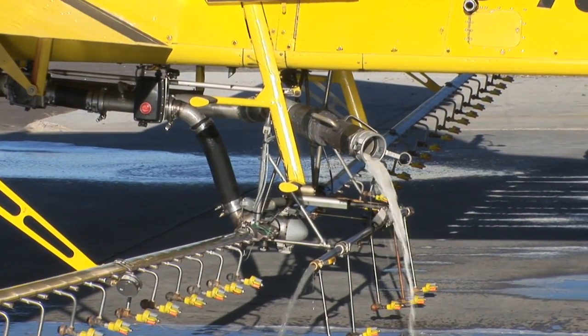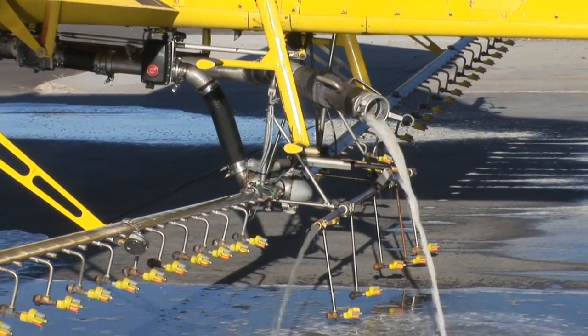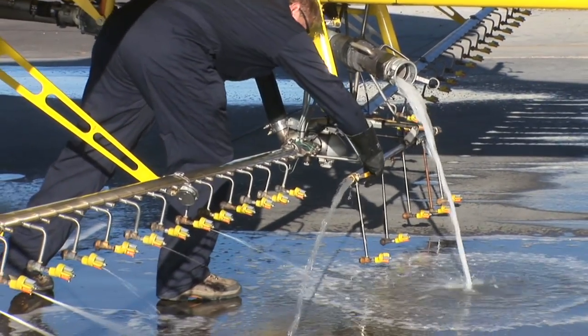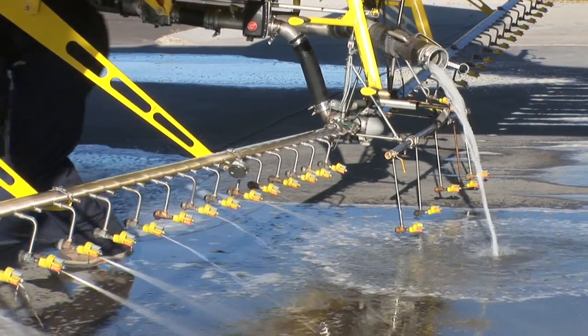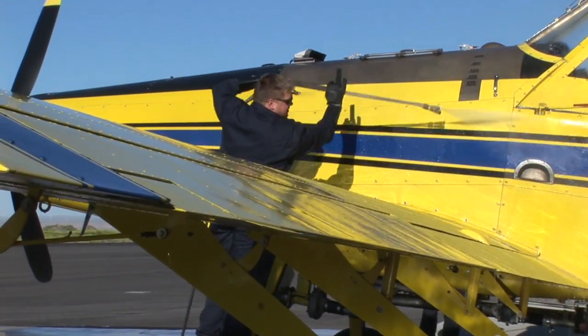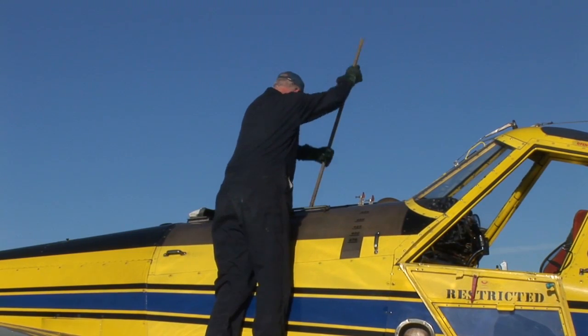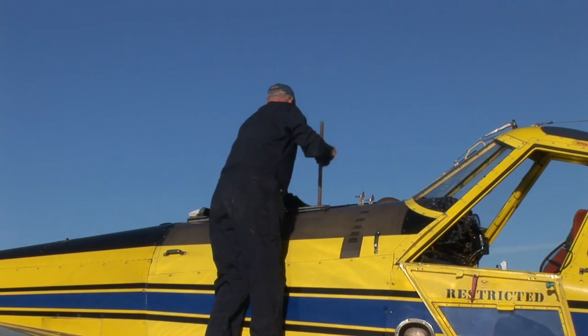Before taking off for our clinic, it is very important that you clean your spray system thoroughly, including the tank, pump, plumbing, boom, and nozzles, as well as the outside, including the fuselage, wings, and hopper. This means all traces of crop protection products should be properly removed.